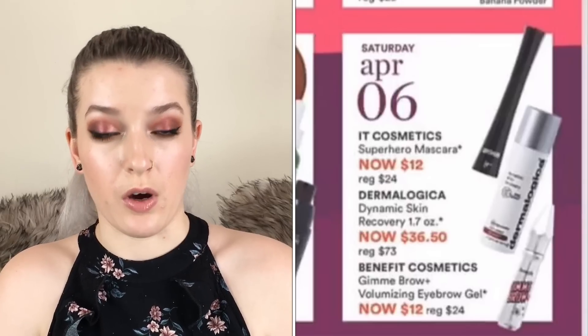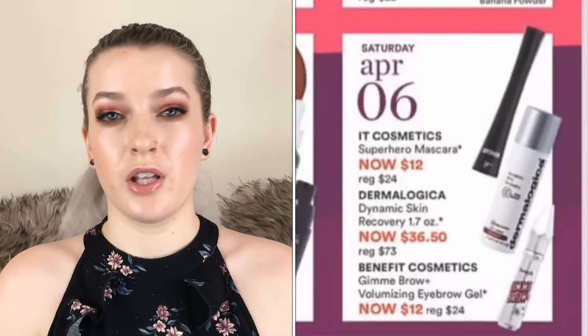Also the Benefit Gimme Brow is going to be $12. I really love the Gimme Brow — it's not like a hold-your-brows-in-place gel, it's just a tinted brow gel to go through your brows. It adds a nice highlight, and I usually go a shade up from my natural color. I really like that brow gel.